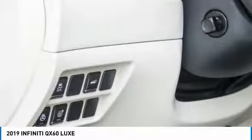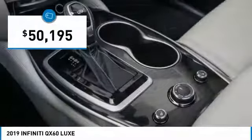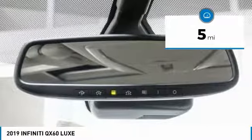In addition, the QX60 offers extremely high levels of safety, all with a sleek new design and is priced below $55,000. This vehicle has less than 100 miles.